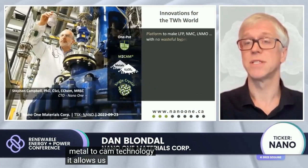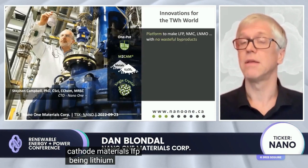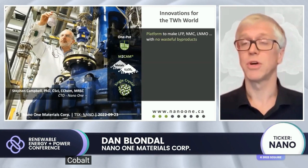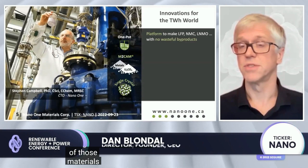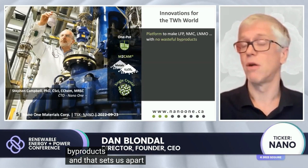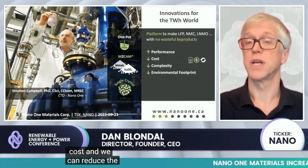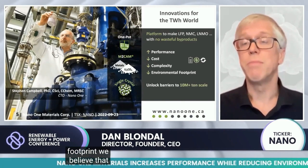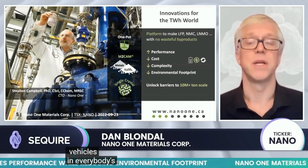The CAM technology allows us to make the full range of cathode materials: LFP, being lithium iron phosphate; NMC, which is nickel manganese cobalt oxide; and LNMO, which is a manganese-rich version of those materials. We're able to make those materials without any wasteful byproducts, and that sets us apart from the whole industry today. We can drive performance at cost and reduce the complexity in the supply chain while reducing the environmental footprint, which are paramount to putting electric vehicles in everybody's driveways.